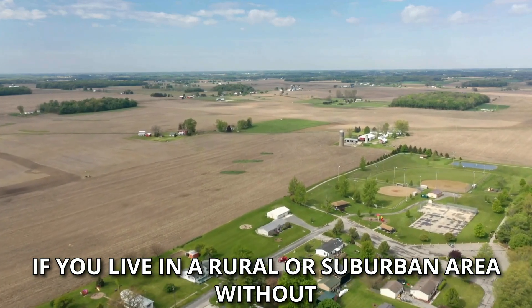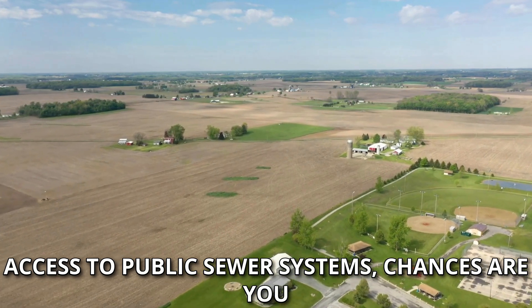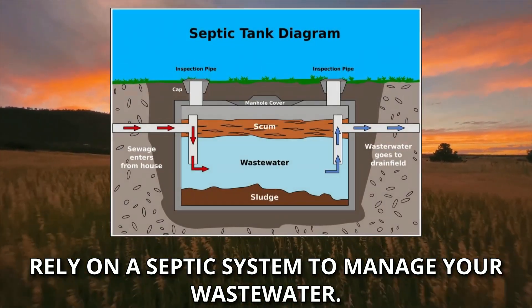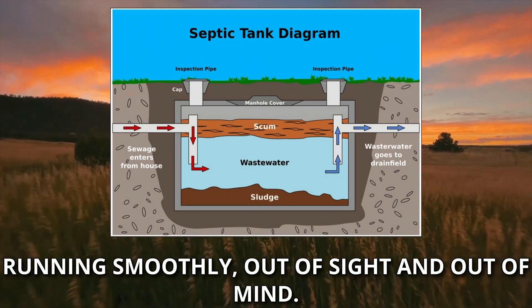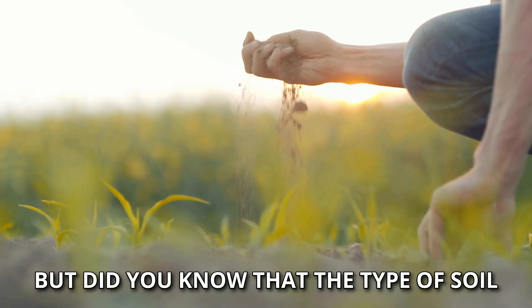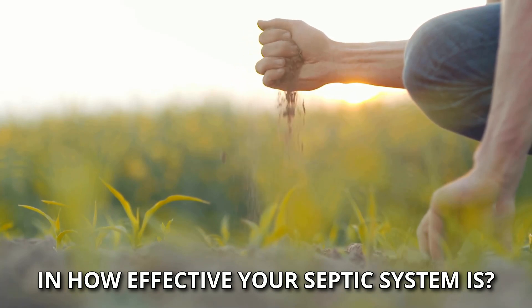If you live in a rural or suburban area without access to public sewer systems, chances are you rely on a septic system to manage your wastewater. It's an unsung hero of your home, keeping things running smoothly, out of sight, and out of mind. But did you know that the type of soil on your property plays a key role in how effective your septic system is?